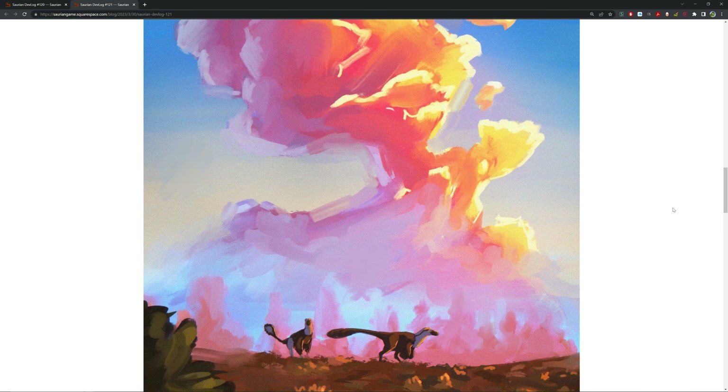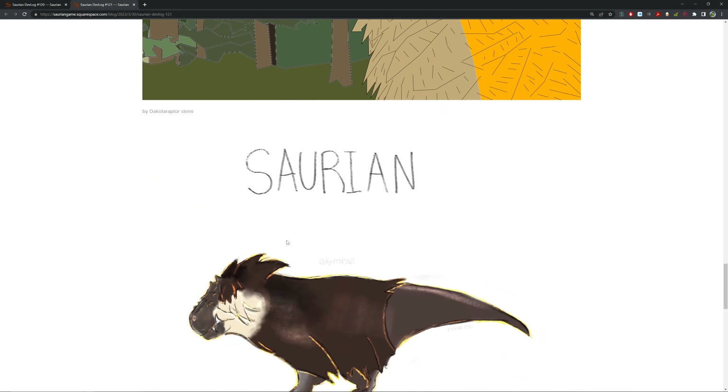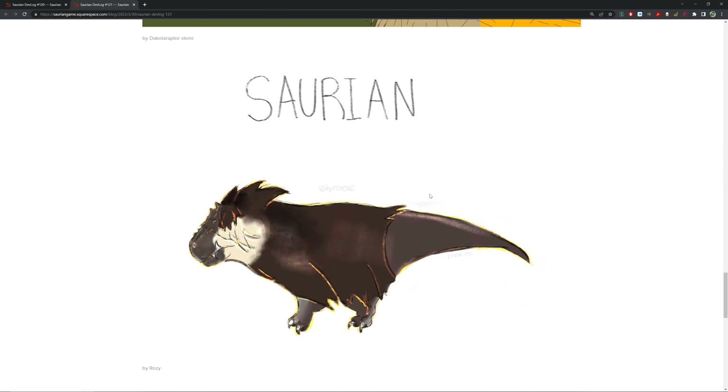By Dakota Raptor Stiny, we've got this really interesting almost cuboid pattern with really sharp lines — that came out pretty well. And by Roxy, there's a really cute Saurian piece featuring the T-Rex super fluffy — this is the old T-Rex — you can't even see his eyes, he's such a fluffy boy. A really nice cutesy design, really awesome by Roxy.